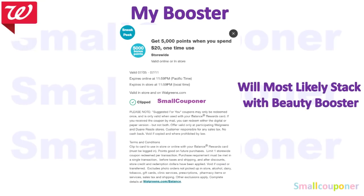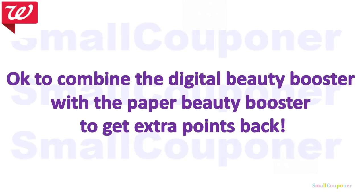This is my booster coupon — the digital version — and this may vary from account to account. This is for the week of July 5th through July 11th. I have a spend $20, get 5,000 points booster — that's the digital version. If you have not already used your booster, it will most likely stack with the beauty booster. It is okay to combine the digital beauty booster with the paper beauty booster to get extra points back. So if you have both, you will get 14,000 points back.